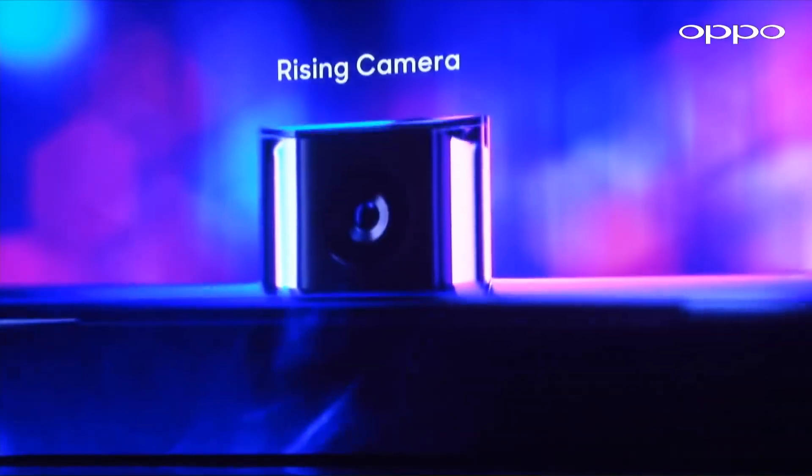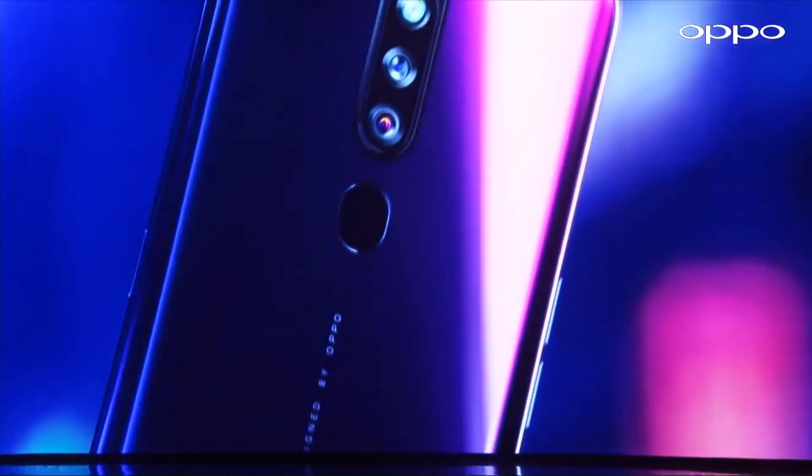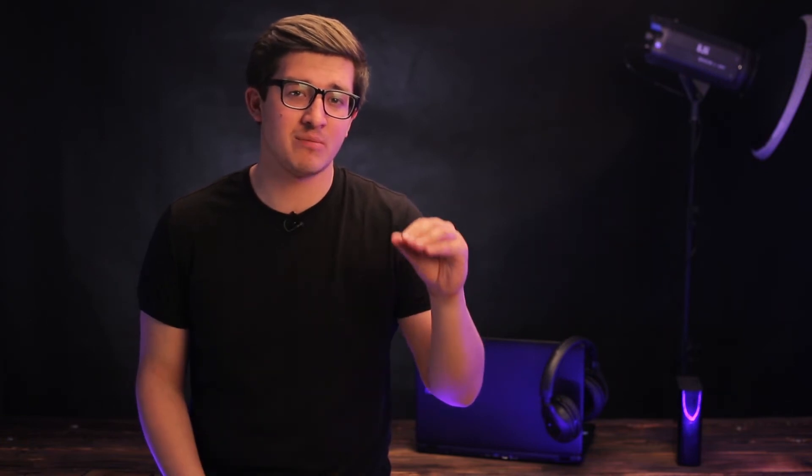The F11 and F11 Pro feature a motorized front camera, similar to the Vivo 15 Pro. The body weighs 90 grams. The rear camera is 48 megapixels, and there is also a 5 megapixel camera.